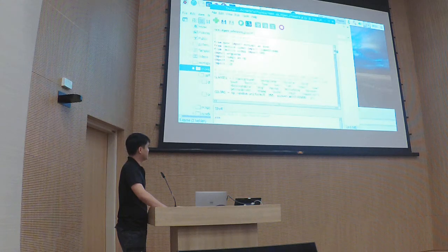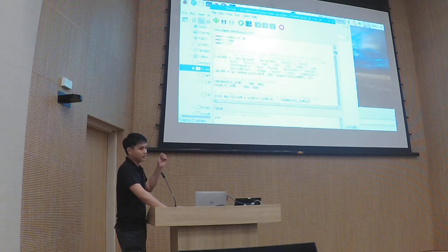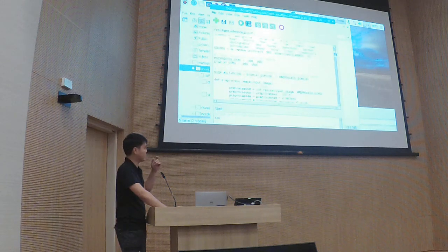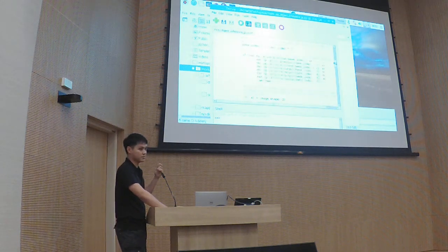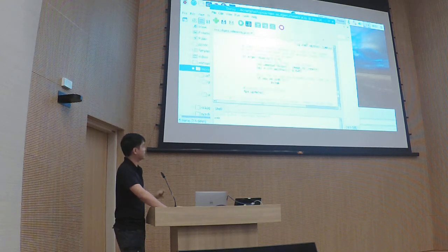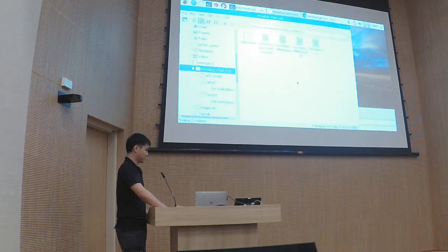Basically this interpreter will just interpret which category the detection result belongs to, as well as the detection coordinates. You can actually pull this from my Git later.